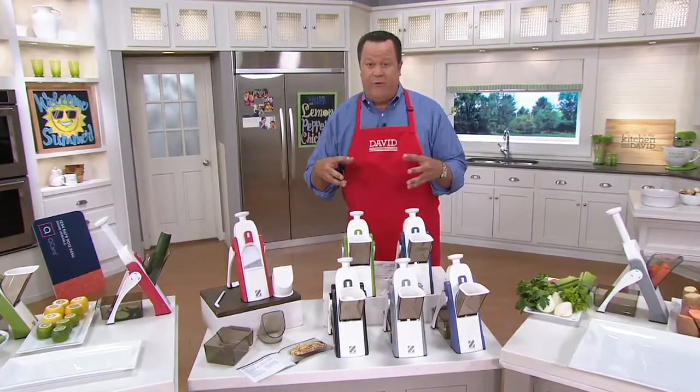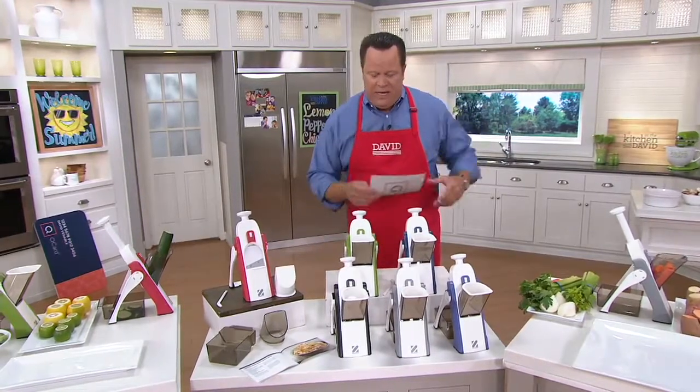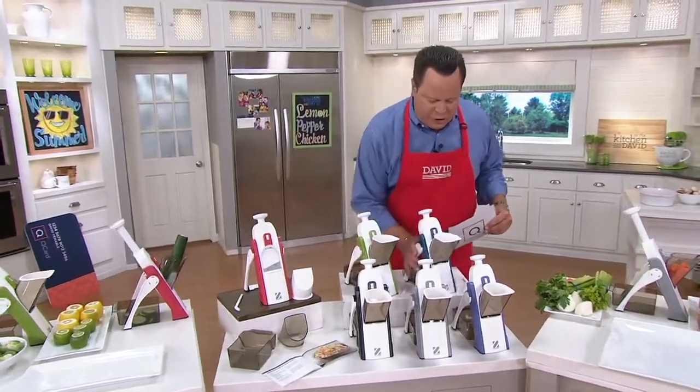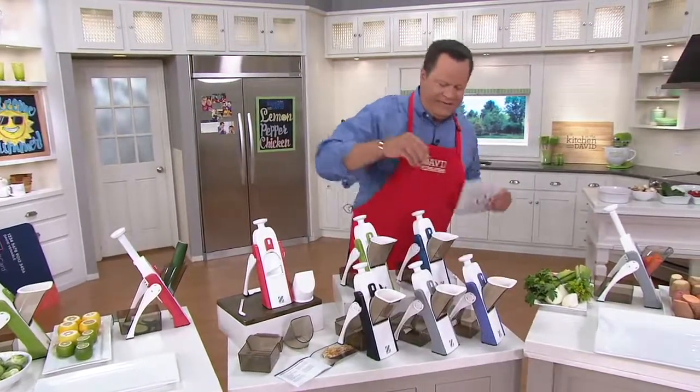Already since our preview, over 300 of these have been ordered. We've got them in great colors. Let me hit the colors real quickly and then we're going to introduce the chef and get busy with all of the fantastic demonstrations.